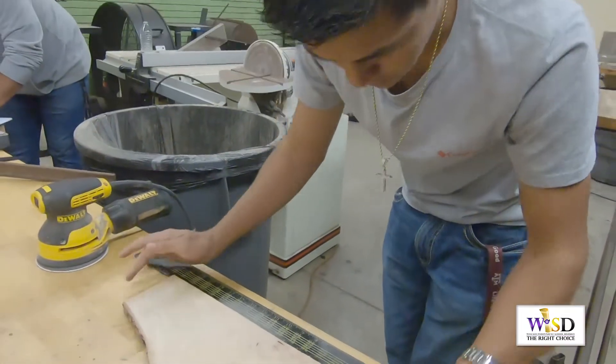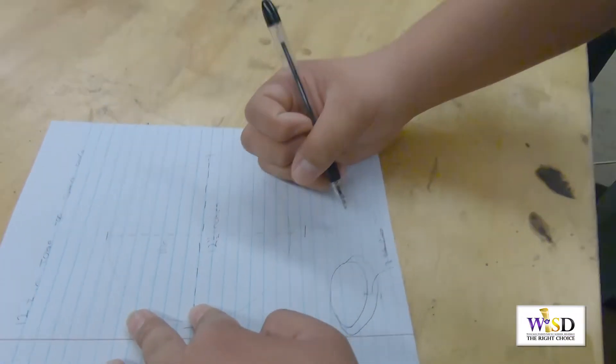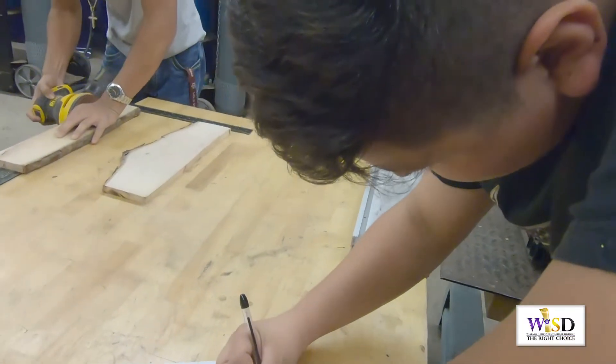Torres is working on a river cutting board using mesquite and pecan wood. He, along with his classmates, have their own plan, idea, and creativity.